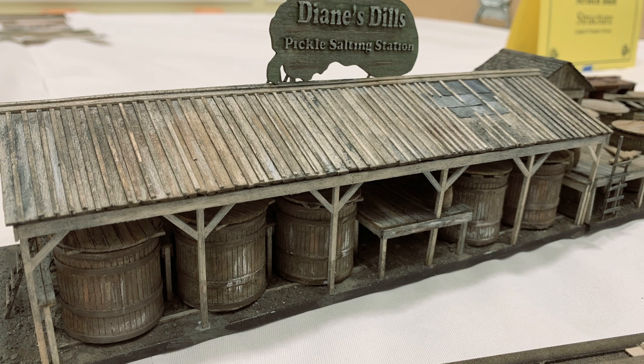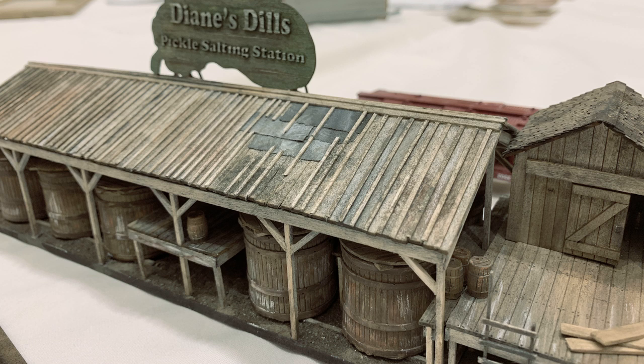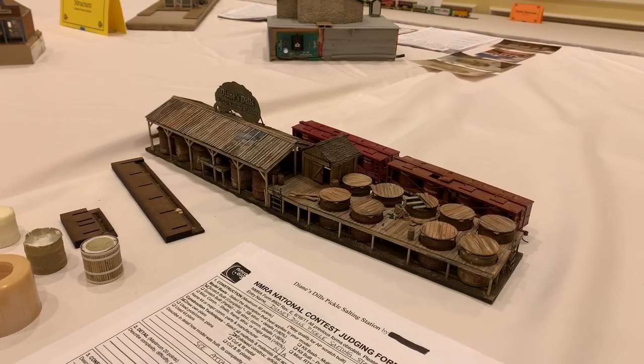And a pickle plant! Al would have been so happy — I wish Al would have seen this. He built that incredible O-scale pickle plant. You can't say 'pickle plant' without smiling. But this one is dead-on accurate. They've got the vinegar car, the pickle cars — they've got everything exactly the way it should be, detailed right down to the cucumbers.